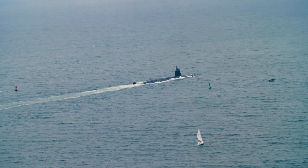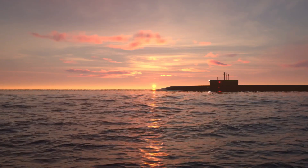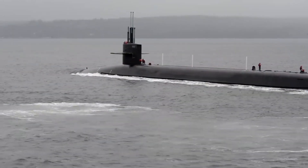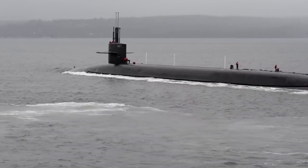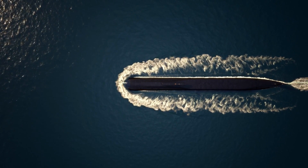Submarines serve as an undetectable force that may or may not launch a missile during a war. Moreover, submarines can cause fear, especially since an opponent can never be certain whether one is lurking off its coast and just waiting for the right time to shoot its explosive.